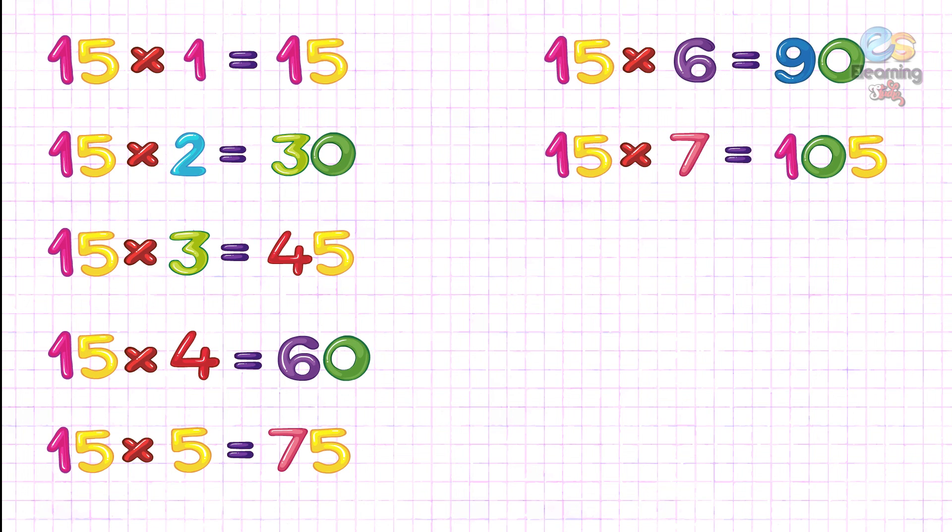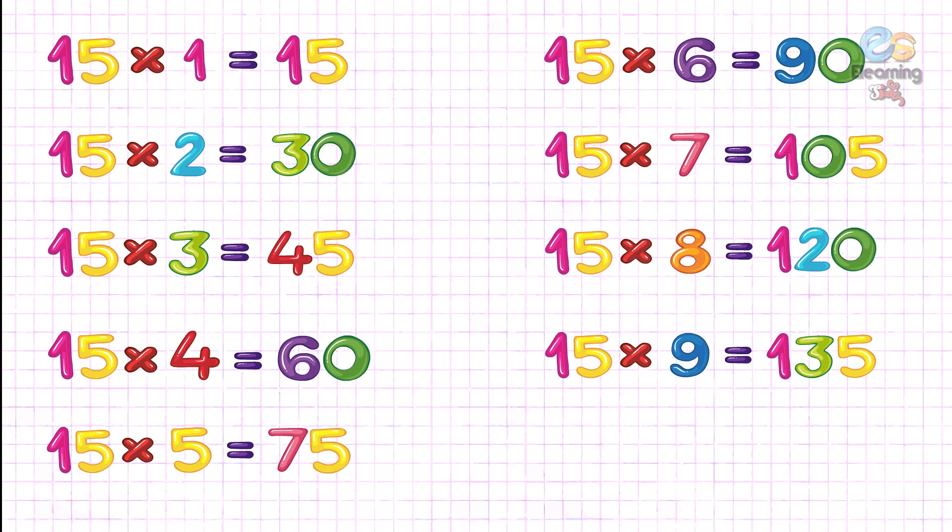Fifteen seven's are one hundred five. Fifteen eight's are one hundred twenty. Fifteen nine's are one hundred thirty-five.